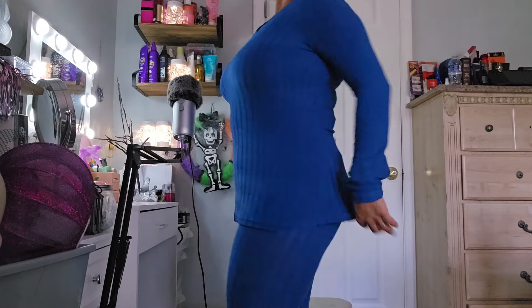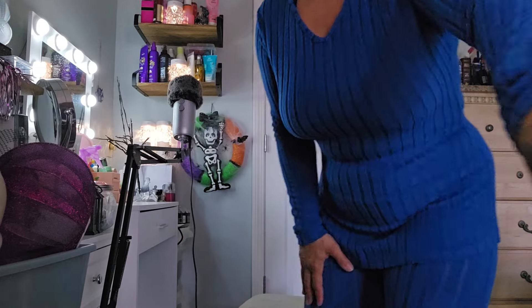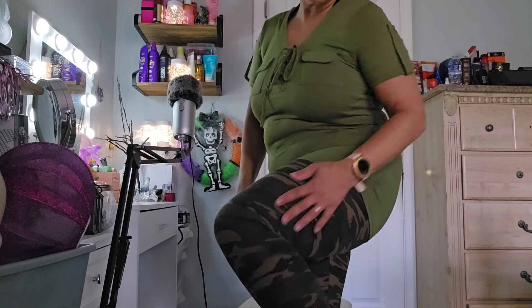Next I'm going to try on the green top and pair it with the army pants I already have, to see how well they go together. I got the army pants also from Temu, last winter. Okay, I'm back with the army green lace-up top — as you can see it's really cute. I'm wearing the army pants I had. It's just a little bit off color-wise, but I don't think it's too bad.